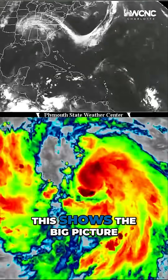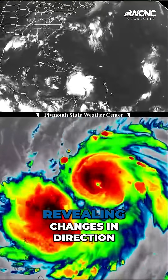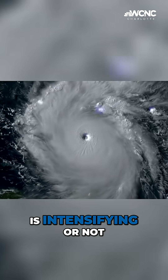Satellite data shows the big picture, allowing us to track any storm in great detail — revealing changes in direction, the eyewall structure, and whether a storm is intensifying or not.